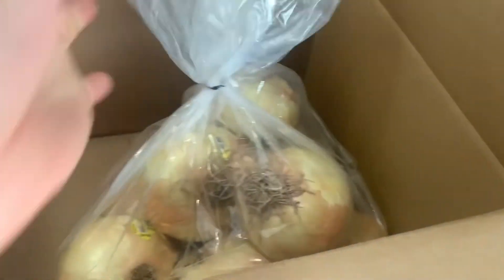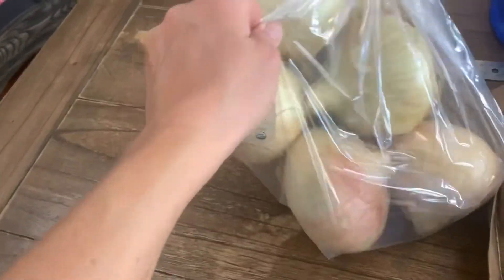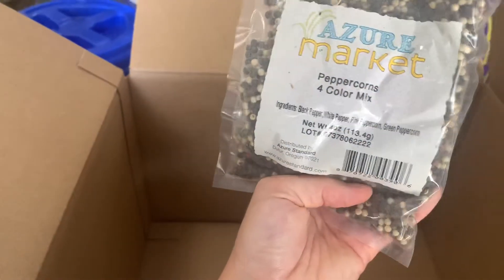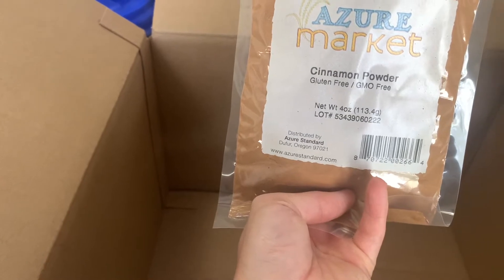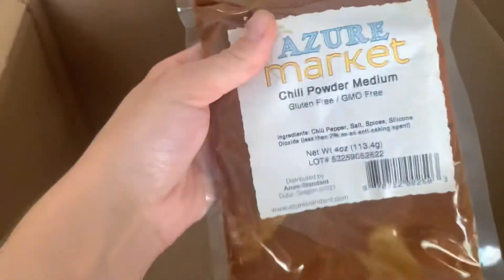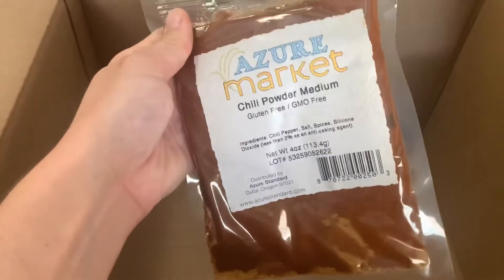And onions, y'all — 10 pounds of Azure sweet onions. Their onions are beautiful. I got these last month and was so impressed with how good they were and how big they are that I wanted to get another package. I always get my spices from Azure — they're such a great deal. Turmeric, which is kind of a staple during canning season. Peppercorns — I get their four-color mix because it's a lot less expensive than just straight black peppercorns. Cinnamon — I totally thought I wasn't supposed to get this, but I got it, so that's exciting. And chili powder — this is their medium one and it's so good. It's kind of spicy, which is just absolutely perfect for us.